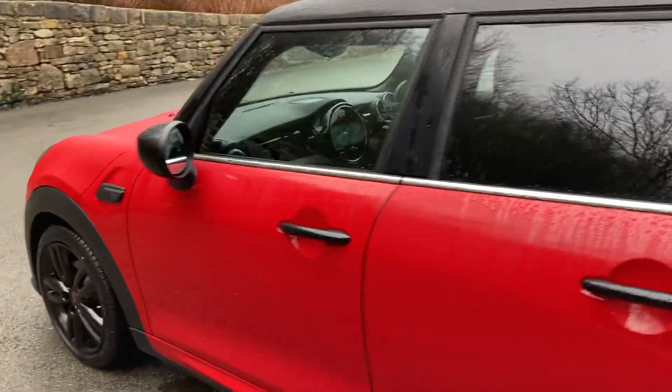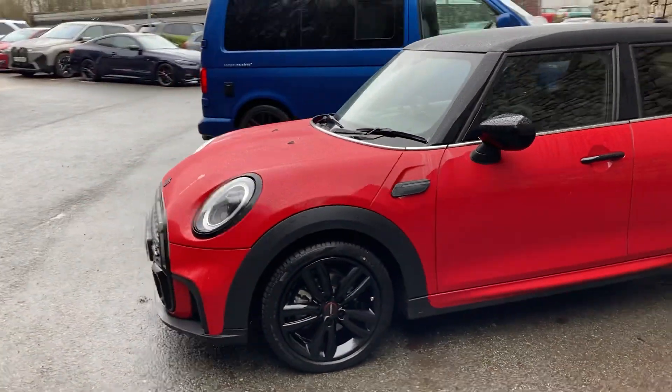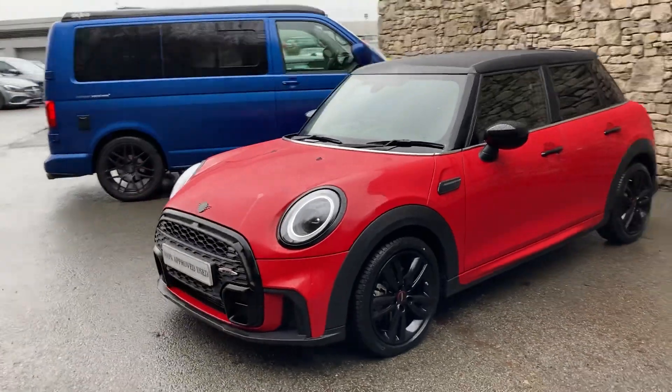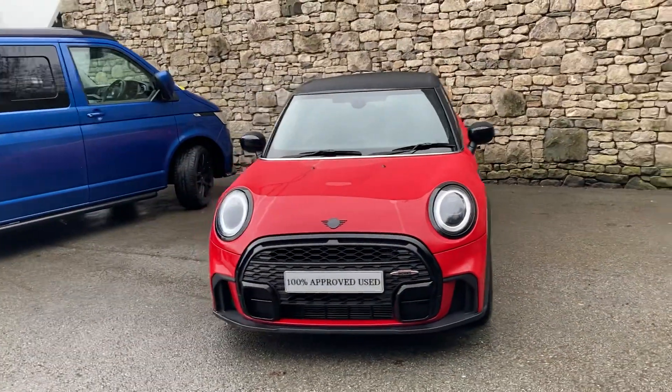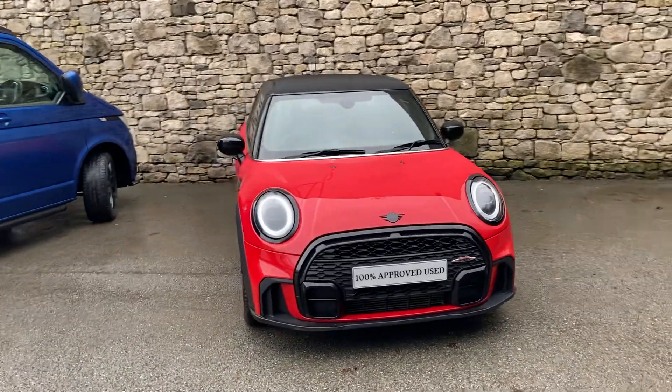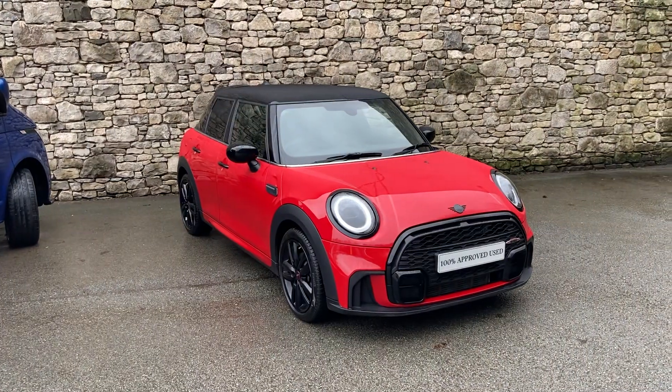And there we have it — this fantastic little Mini currently for sale here at Lloyd Mini South Lakes. If you're interested, give us a shout — we're always happy to answer any questions, maybe work out some finance figures for you, or organise a test drive. If you're not local to us, don't worry, we also offer a nationwide delivery service. I hope you enjoyed the video — thank you very much for watching, bye for now.